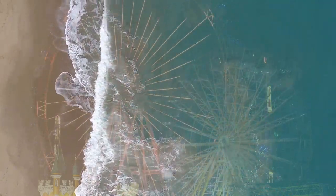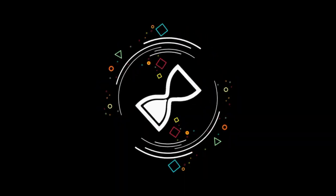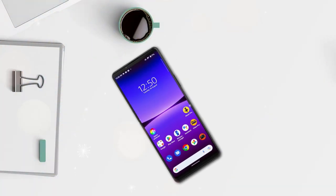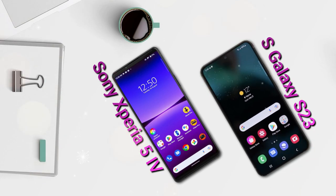Welcome to our channel, and we thank you for clicking on this video. On this occasion, we will look at the differences in Android specs between the Sony Xperia 5 Mark 4 and the Samsung Galaxy S23.